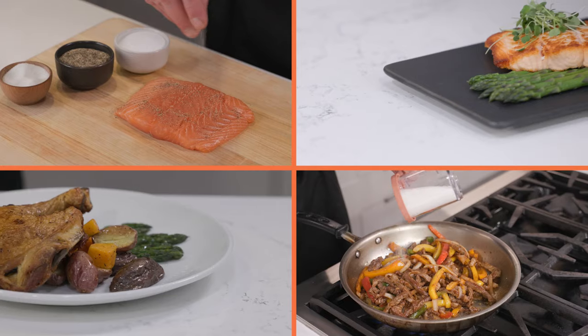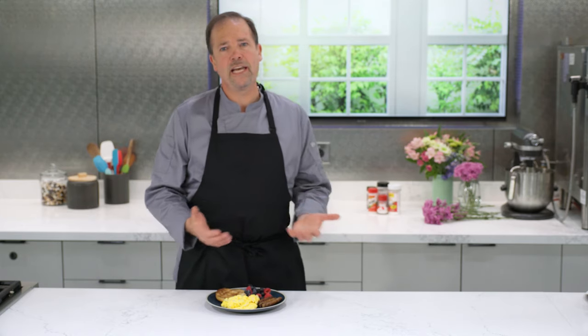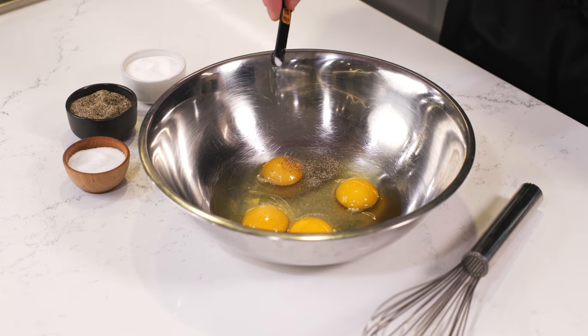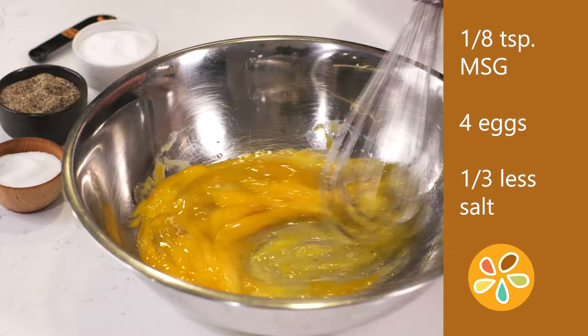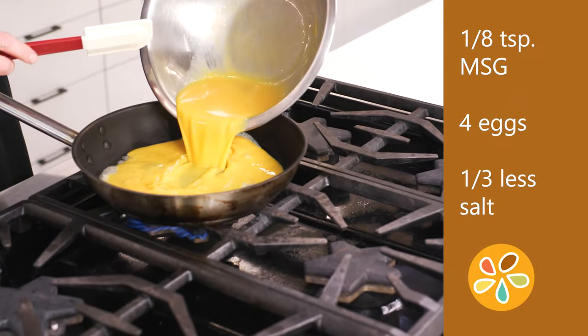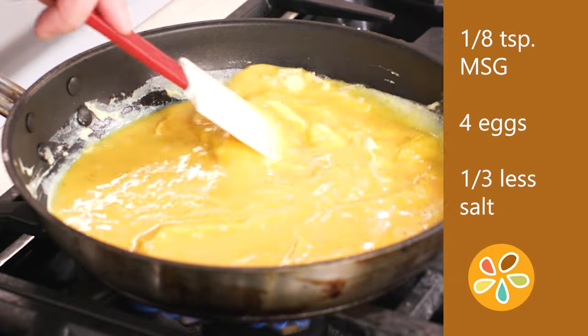People often ask me how to use MSG in cooking. Here are some simple ways to start using it in everyday foods. I learned about MSG by first tasting it in scrambled eggs. Just mix it in the eggs along with salt and pepper. A good starting point is about an eighth of a teaspoon of MSG for four eggs. You can also reduce the salt you would normally use by about a third, because the added umami lets you reduce sodium overall.